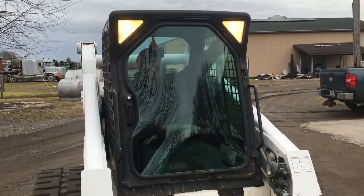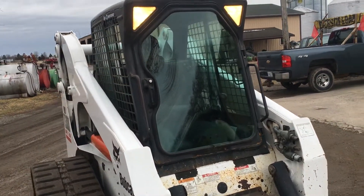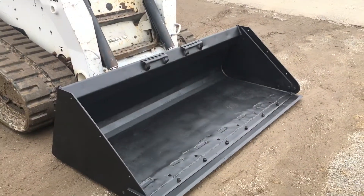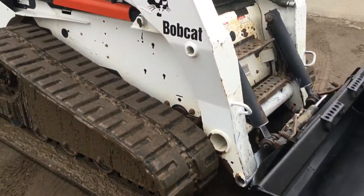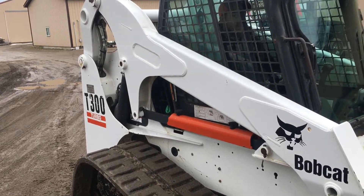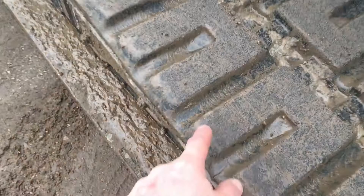You have the T300 Bobcat, it's a 2006 model, 3,000 hours, got the lights here. Comes with this bucket — it's got a nice edge on it. I would say above average paint, it's original. Nice deep, nice tracks.